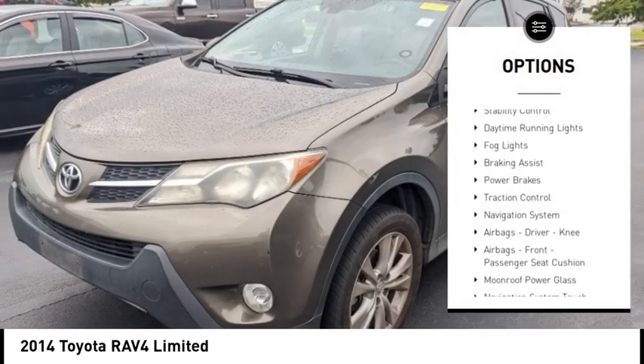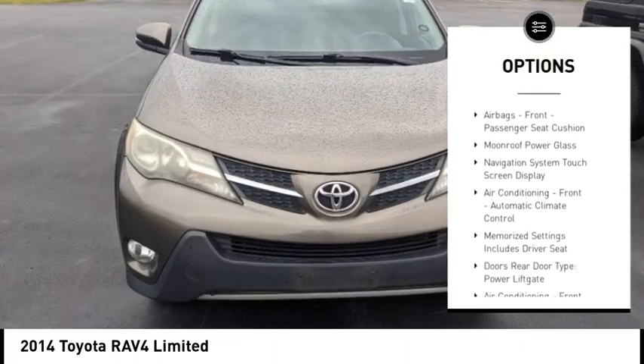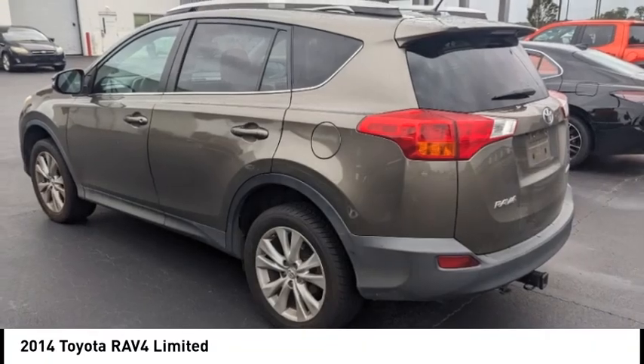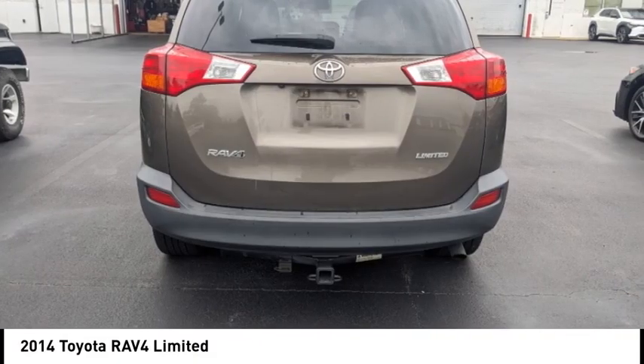Power windows with safety reverse, stability control, daytime running lights, fog lights, braking assist, power brakes, traction control, navigation system, airbags, driver knee airbags, front passenger seat cushion airbags.